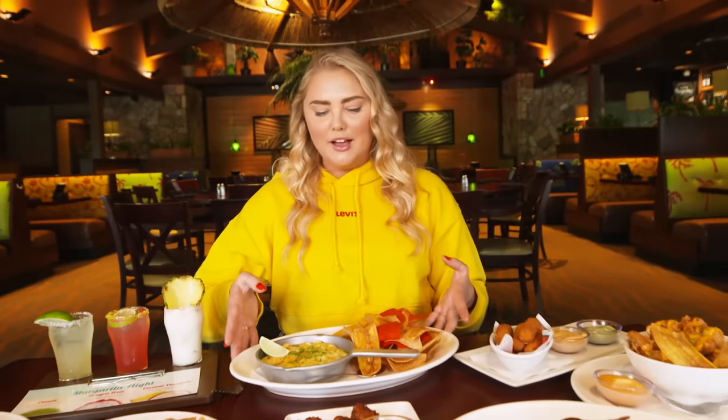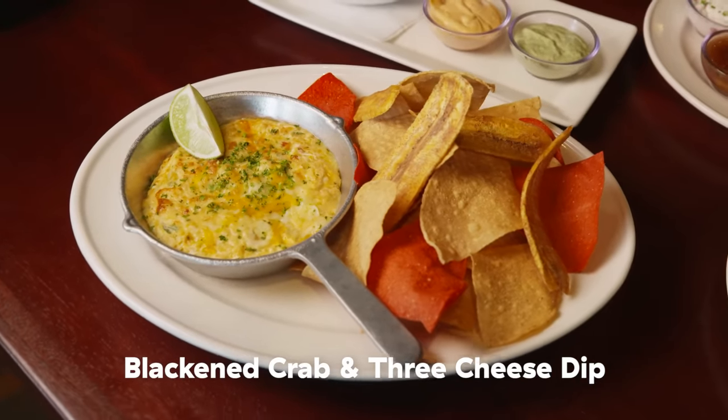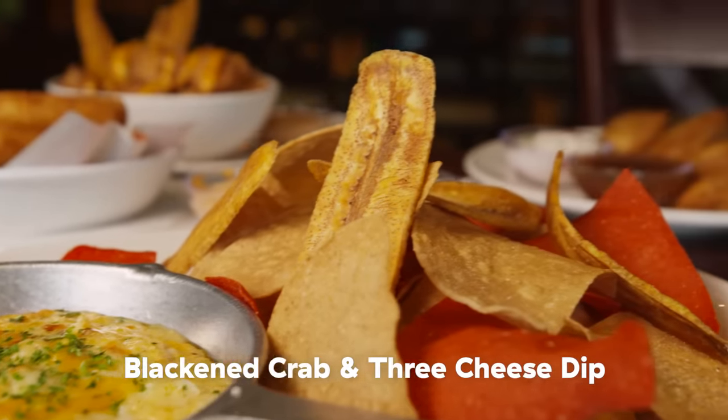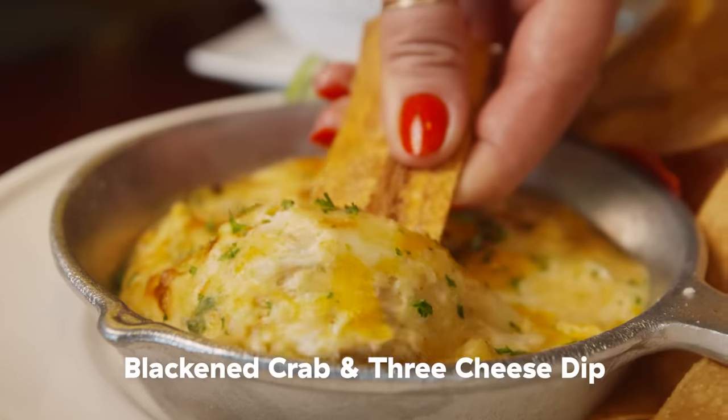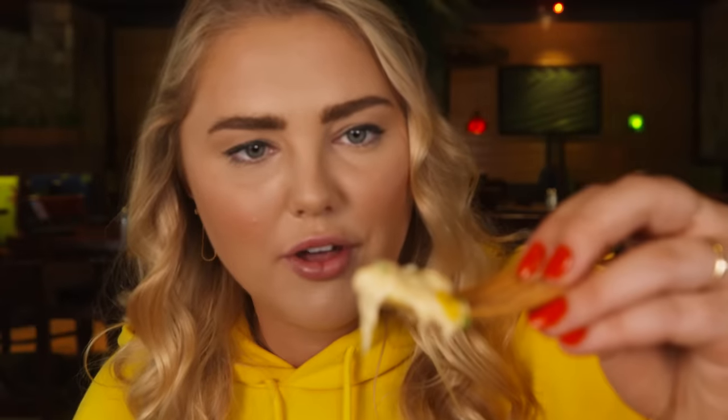There's never been an appetizer round that I haven't liked, so I don't think we're gonna start a problem here today. And to make sure of that, we're gonna start with something that I know I'm gonna love, which is this crab cheese dip. It has a quarter pound of crab and it's served in a hot skillet with warm tortilla chips and plantain chips. It will burn your mouth off.